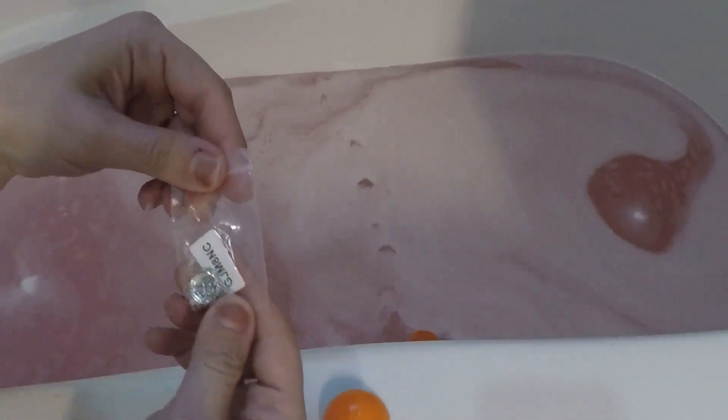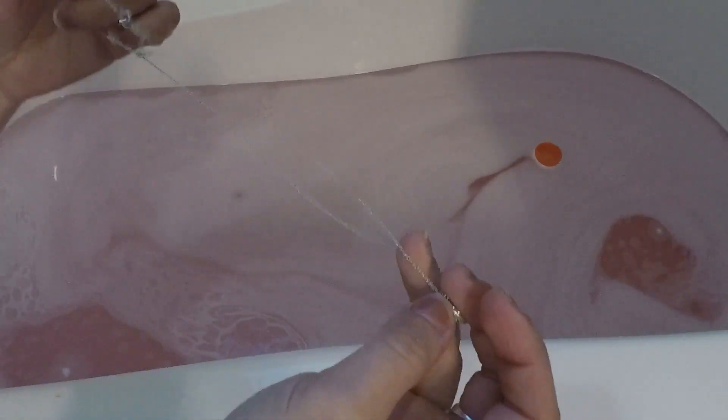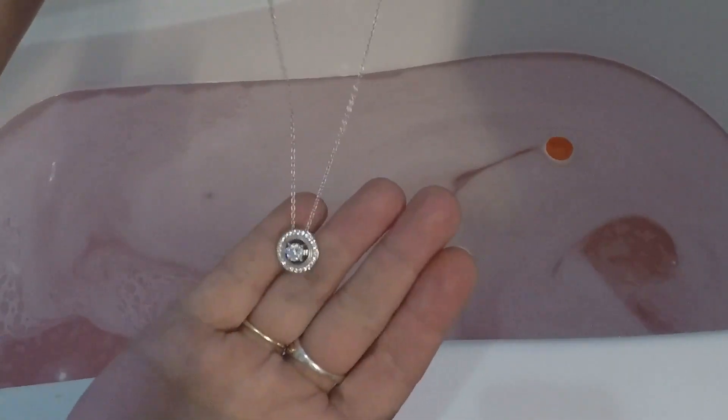Okay, let's see what we got. These are hard to open. Let's see what we got, here we go. Probably help if my hands weren't wet. Looks like a necklace. Yep. Ooh, that's really pretty.